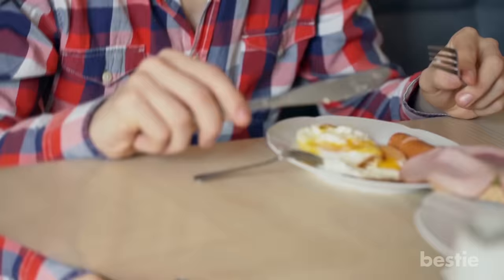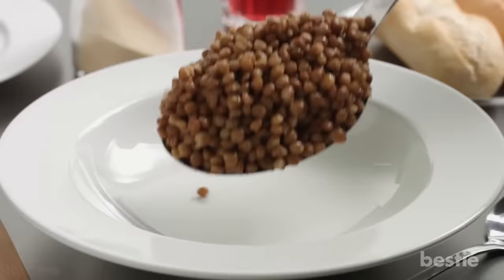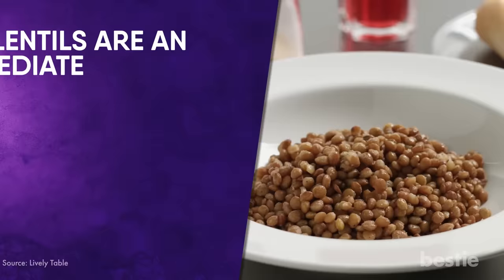Eggs and Lentils on Toast. Eggs have always been regarded as a superstar breakfast food. Diabetic or not, they're the go-to choice for a quick, healthy breakfast. However, just eggs are not enough — you need something else to balance out not just the taste, but the nutritional value. Although lentils are not one of the most famous choices for breakfast, they have good reason to be among the top choices. Lentils are an immediate source of fiber and protein, two ingredients needed to build muscles and stay lean. Inexpensive and prepared quickly, eggs, lentils and toast will quickly become your favorite breakfast.